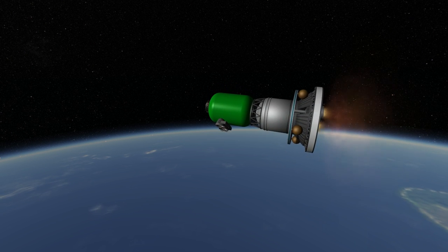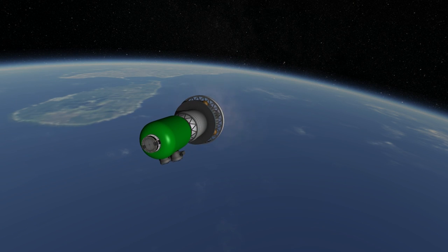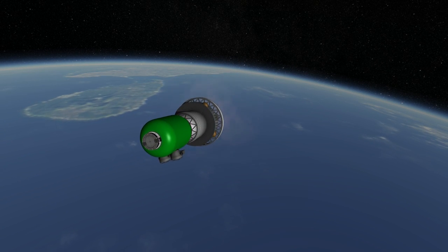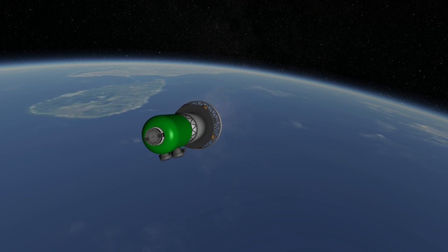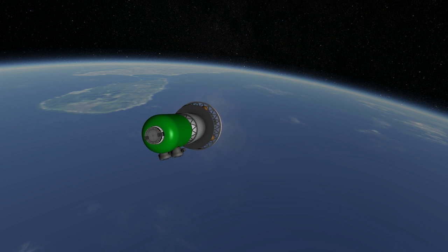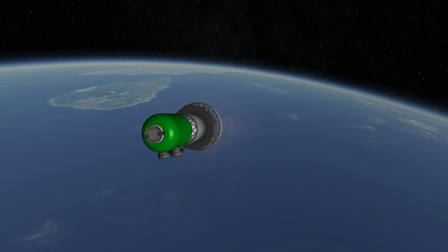The use of a liquid upper stage ensures that the payload reaches its intended orbit. The PSLV has a capacity to orbit of 3.8 tons and has been used to launch many different satellites from a wide variety of nations, but its most famous payload so far is the Mars Orbiter mission on a PSLV-XL.